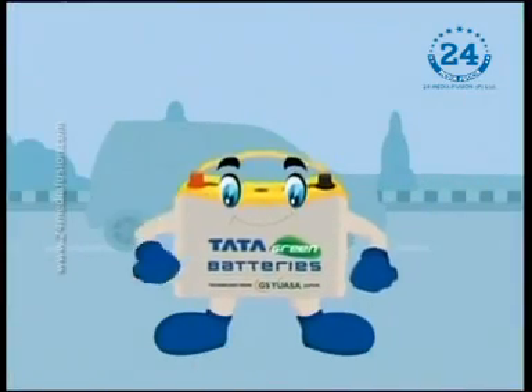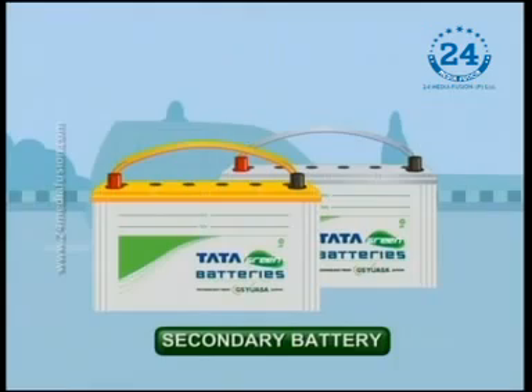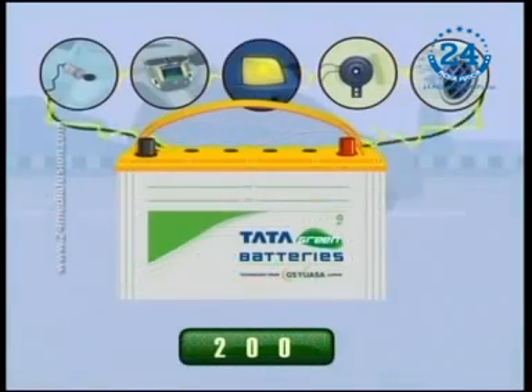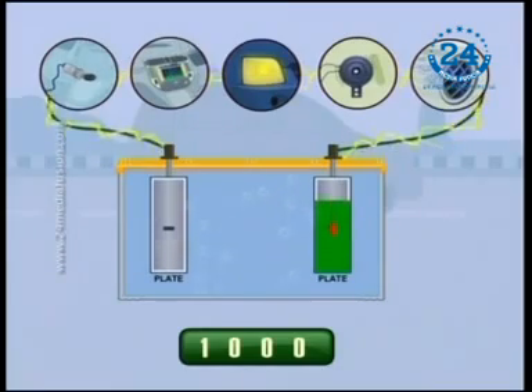Basically, I am of two types. A primary battery, which is designed to be fully discharged only once and then discarded. And a secondary battery, which is commonly known as a rechargeable battery. It is usually designed to have a lifetime of between 100 and 1000 recharge cycles depending on the composite materials.